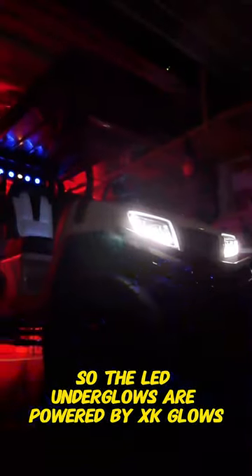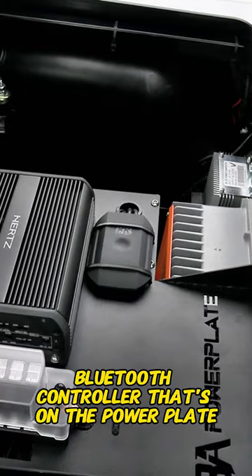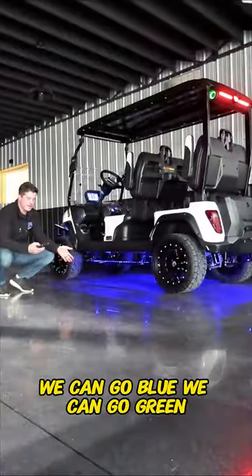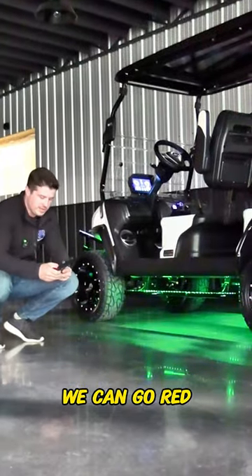The LED underglows are powered by XK Glow's Bluetooth controller that's on the power plate. Not only is there a Bluetooth app that lets you change to any color imaginable — we can go blue, we can go green, we can go red.